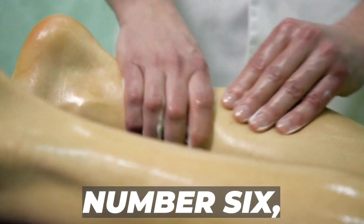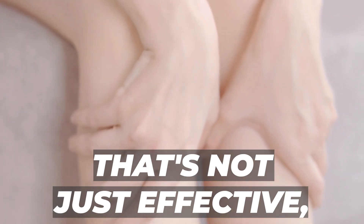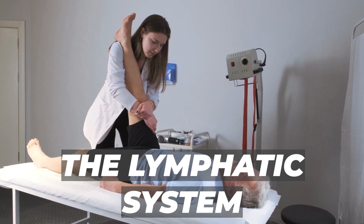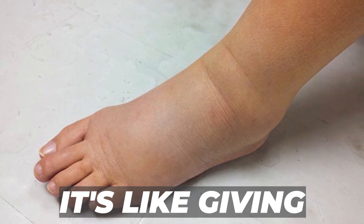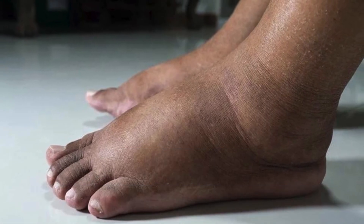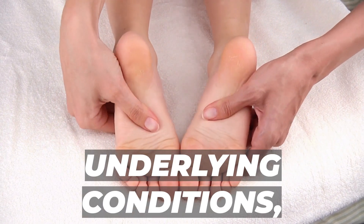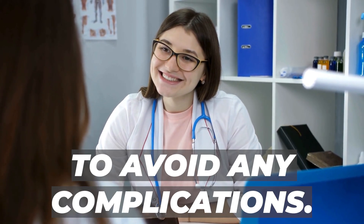Number 6: Massage Your Legs. Here's a remedy that's not just effective but also relaxing. A good leg massage activates the lymphatic system, responsible for removing excess fluid from the body — it's like giving your circulatory system a gentle nudge, helping to reduce edema. It's crucial to ensure that the massage is gentle and doesn't cause any discomfort. If you have underlying conditions, especially diabetes, it's advisable to seek professional advice to avoid any complications.